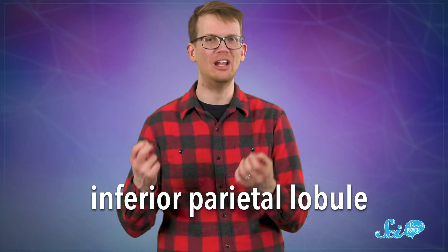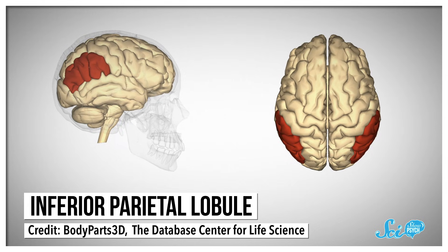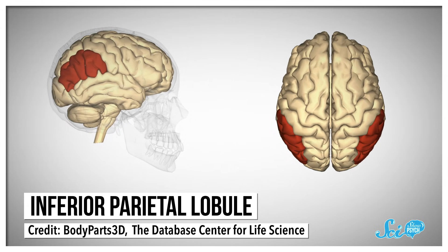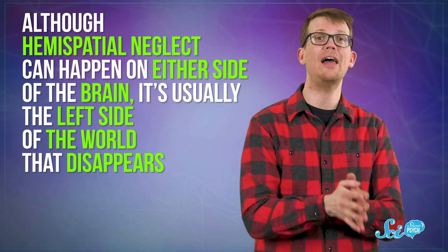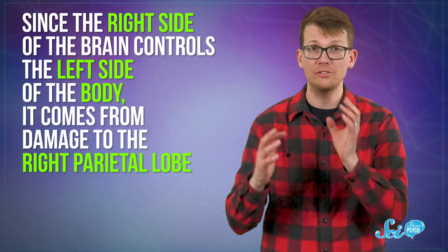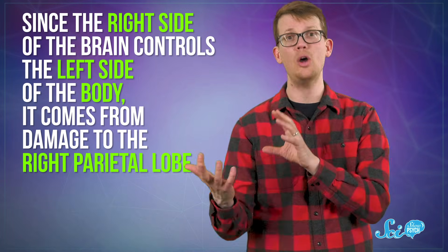So what makes the brain just forget a whole side of the world exists? One clue comes from the fact that hemispatial neglect often happens after strokes and other types of brain damage that affect a part of the parietal lobe called the inferior parietal lobule. This part of the brain is involved with paying attention to where things are, so when it gets damaged, you might be unable to notice things in certain locations. Although hemispatial neglect can happen on either side of the brain, it's usually the left side of the world that disappears, and since the right side of the brain controls the left side of the body, it comes from damage to the right parietal lobe.